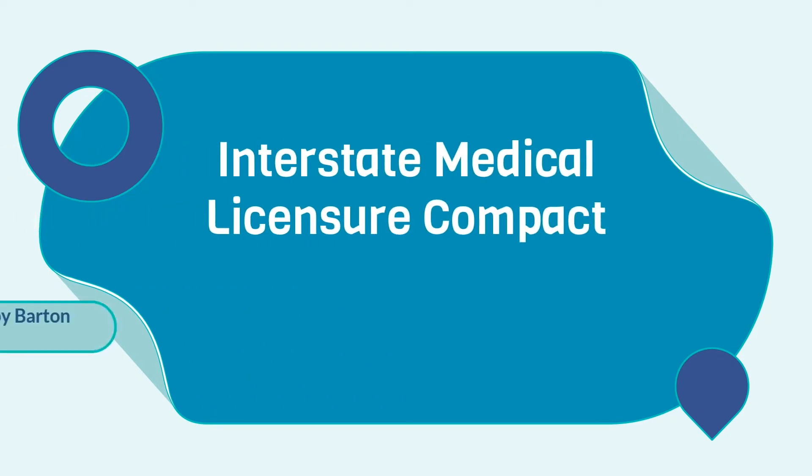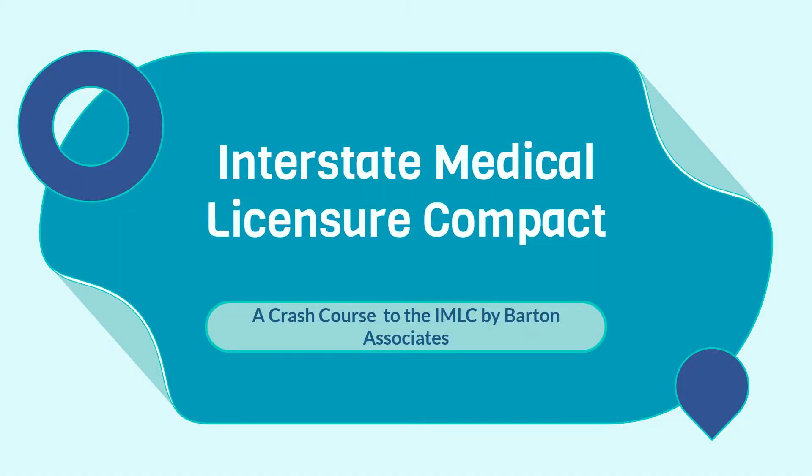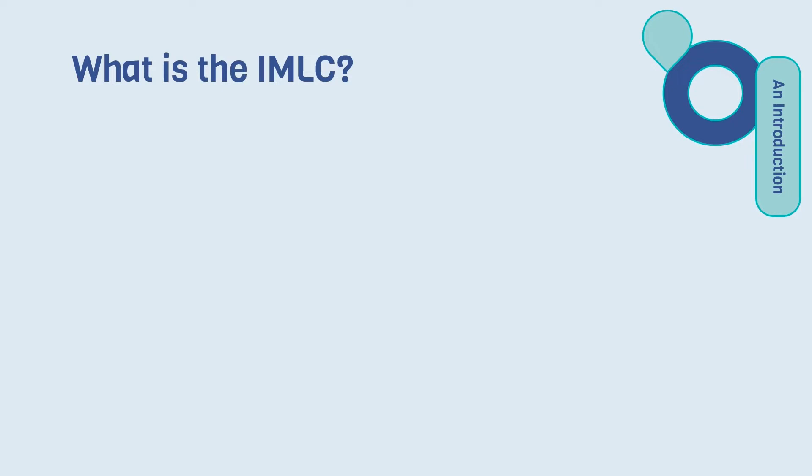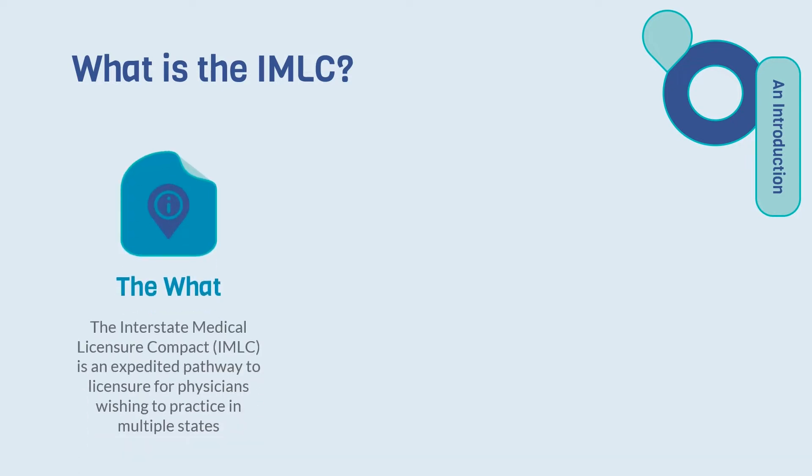The Interstate Medical Licensure Compact — a crash course to the IMLC by Barton Associates. What is the IMLC? The Interstate Medical Licensure Compact, nicknamed IMLC for short, is an expedited pathway to licensure for physicians wishing to practice in multiple states.